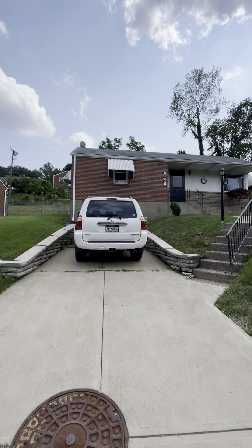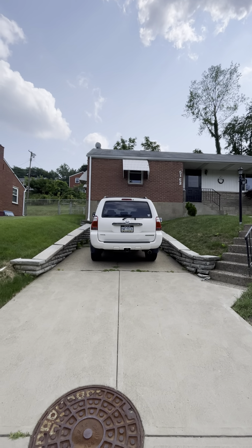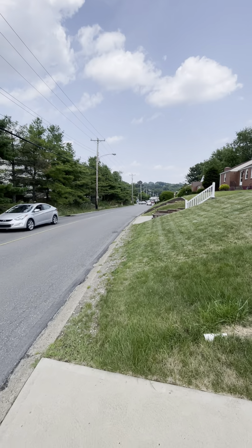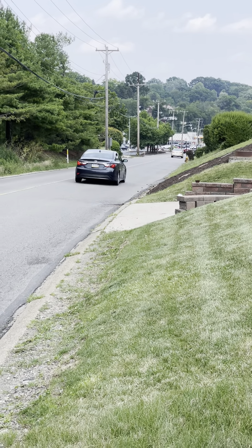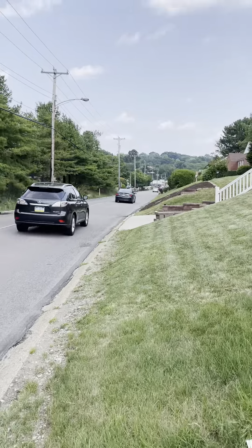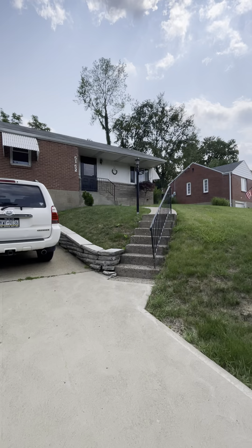All right, gents. 5152 Grove Road. Little ranch here, real close to Cassie Village right there. So you guys are walking to lunch again, so that's sweet.